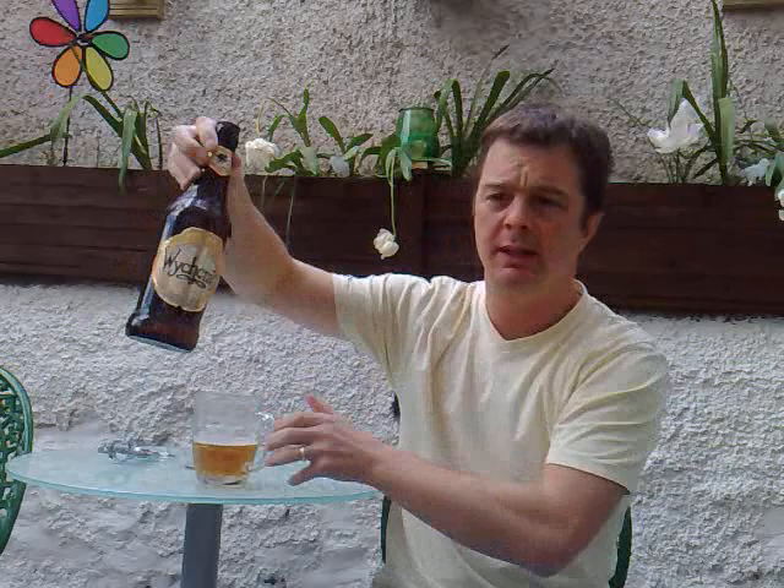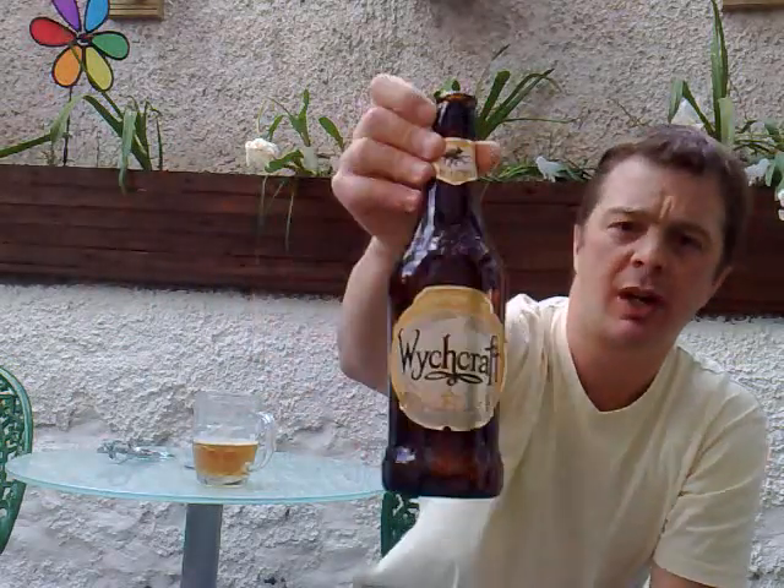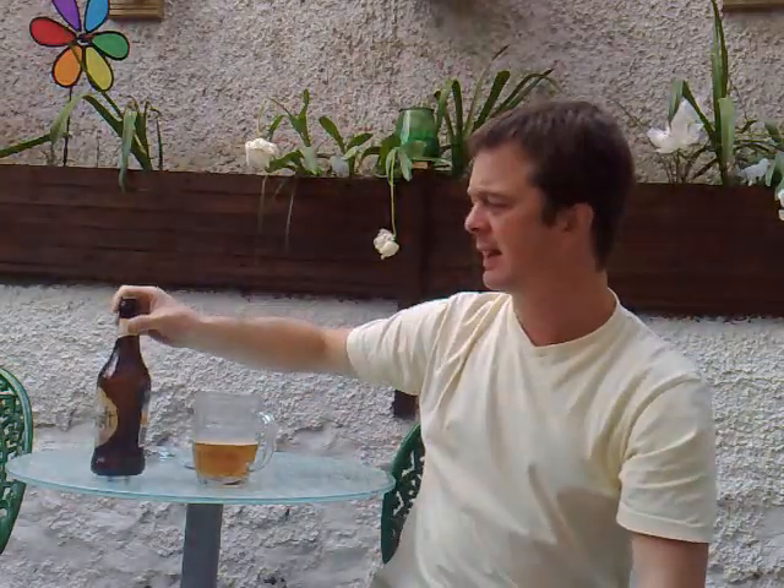I'm going to rate this beer now. Witchwood Brewery's Witchcraft — I'm going to give it a big 9 out of 10. Very, very good beer. Strong tasting, citrusy, hoppy. It's got the whole works. It's very, very nice.